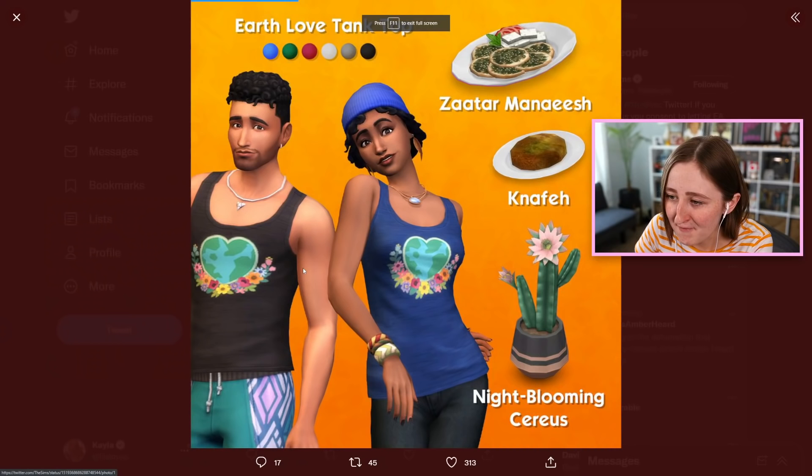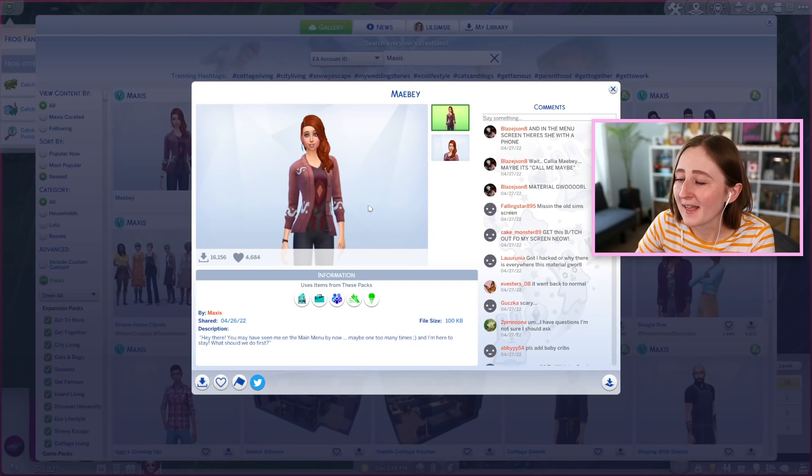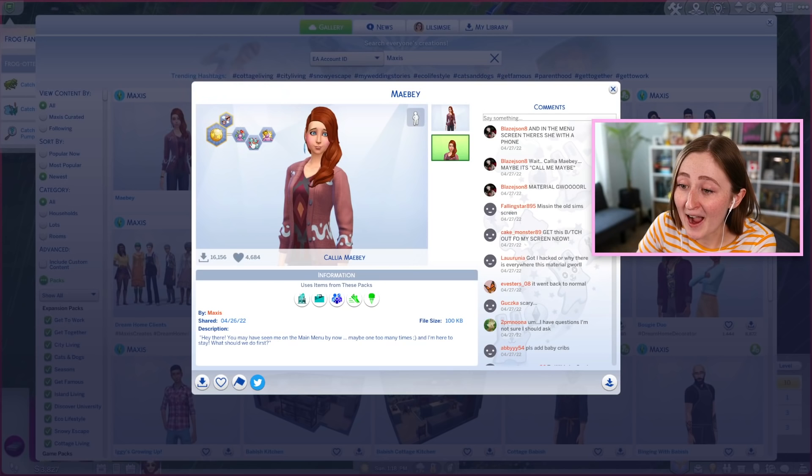The Sims team tweeted about it just one minute ago — I found all the things: tank top, food, cactus, and the scenario. I believe with that we've covered both updates this week — two small ones, but still it's an update. Watch out for that scary sim. Her name is Kalia Maybe — call me maybe. Her traits are high maintenance, erratic, and self-absorbed.